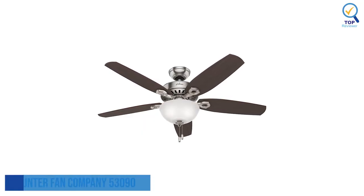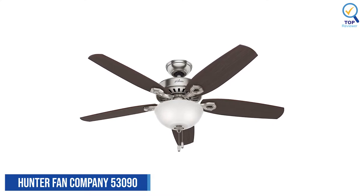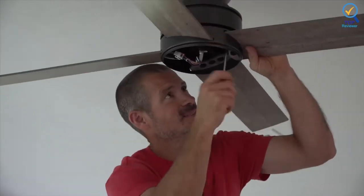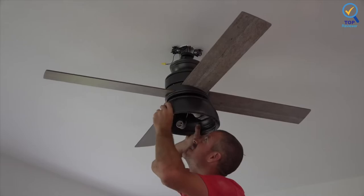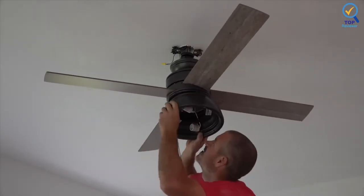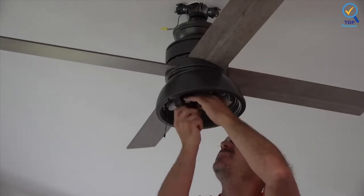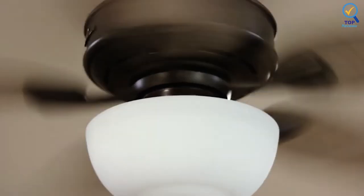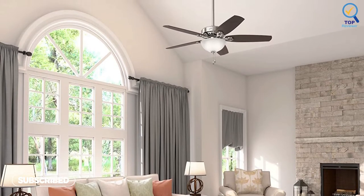Number 7: Hunter Fan Company 53090 Ceiling Fan. The Hunter Fan Company 53090 features a brushed nickel and wood finish, making it a great addition to a bedroom, kitchen, or living room. The blades are reversible if you want to change the fan's look. The fan features a multi-speed motor which delivers significant air movement with quiet operation, ideal if you're a light sleeper or don't want any distractions while binging the latest TV show.